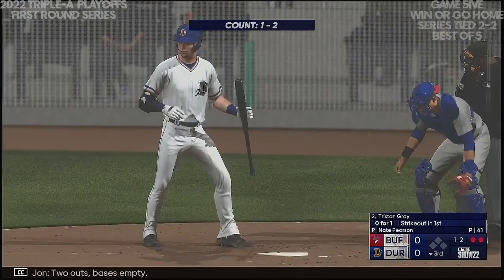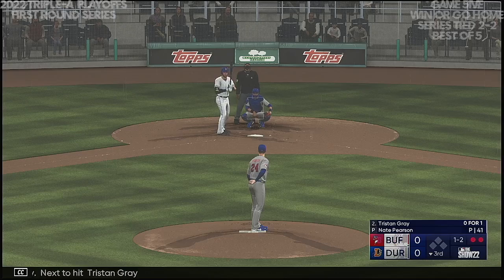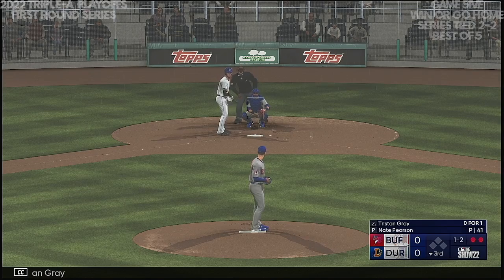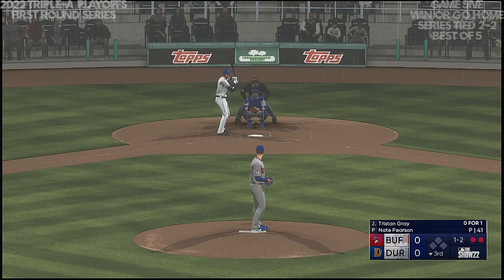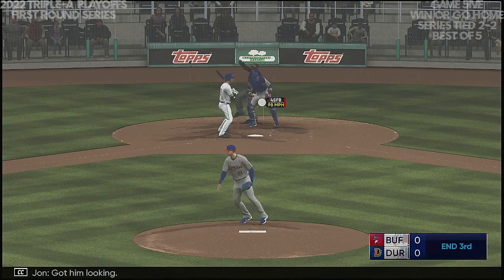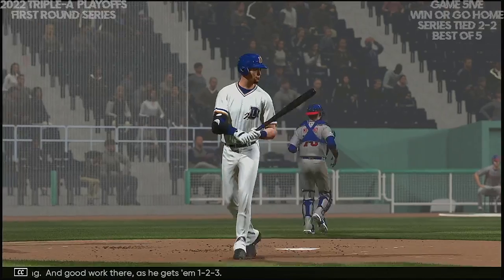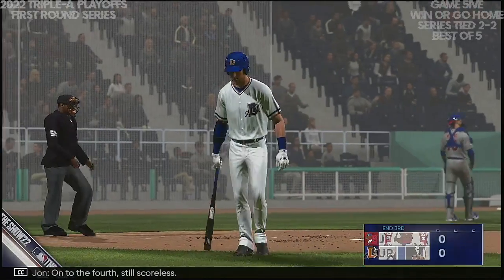Tristan Gray at shortstop. Two out, bases empty. Next to hit: Tristan Gray. The one-two — got him looking! And good work there as he gets a one-two-three. Onto the fourth, still scoreless.